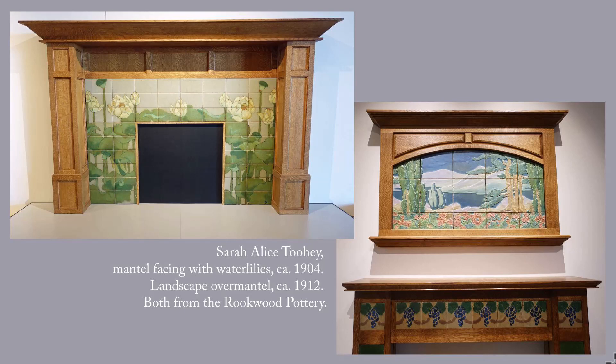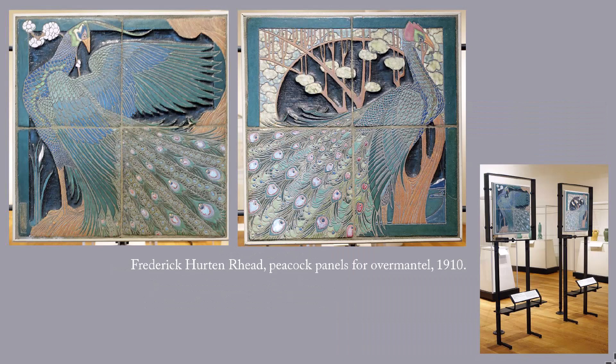Fireplaces, the center of many homes, were favorite areas for decoration during the Arts and Crafts Movement. The mantel facing, which goes around the firebox, and the overmantel, which goes above the shelf or mantel, were commissioned from the Rookwood Pottery in Cincinnati, Ohio.